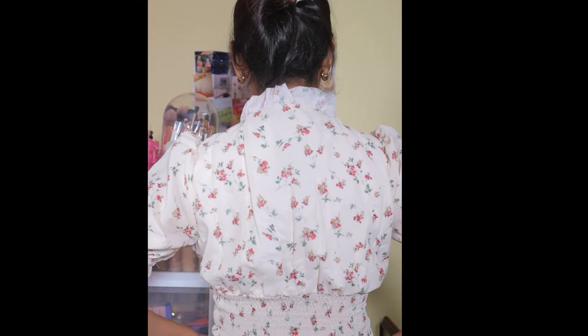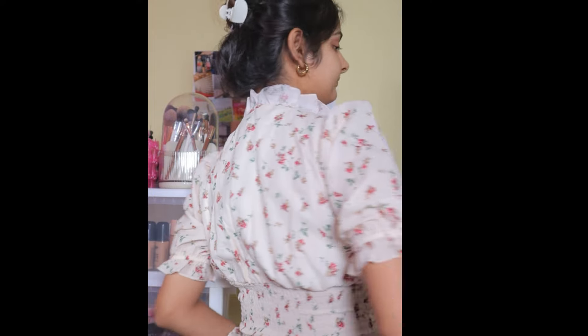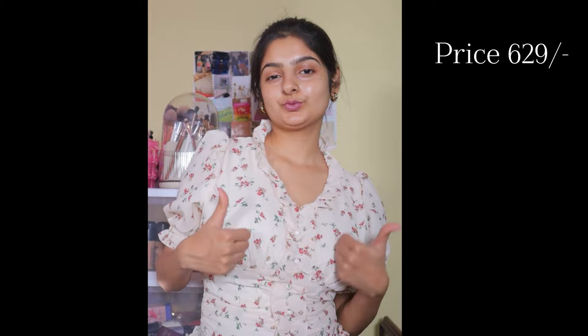The top is from Harpa, I ordered size M and the fit is perfect. The top is very beautiful and you have to love it. One shoulder bag and you are good to go for Pantal shopping! The price is 624 rs. That's it for today guys — I hope you liked the video. Links are in the description box. Please like, comment on which top you liked, subscribe to my channel, and till then, be safe and be happy!